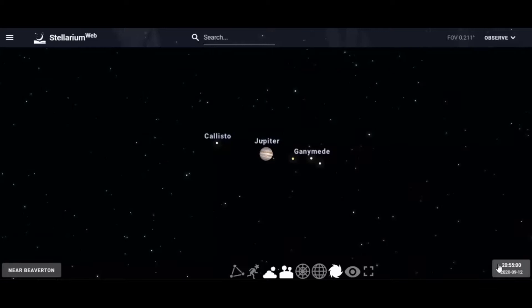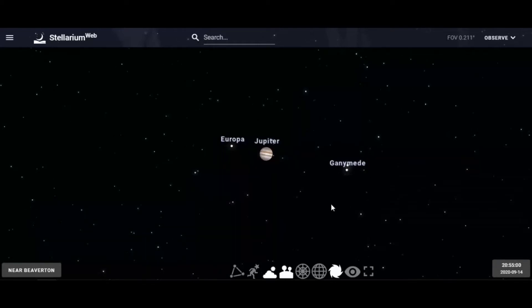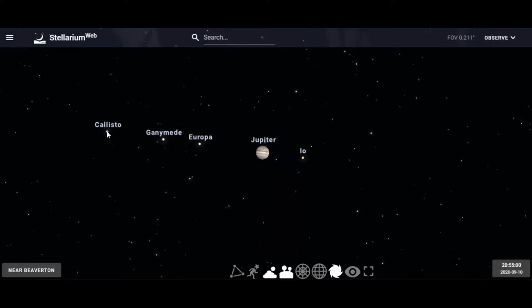Let's go to another date. Jupiter rotates on its axis in just 10 hours, so that's why these moons appear to be going pretty quickly around the planet. Let me introduce you to these four Galilean moons.